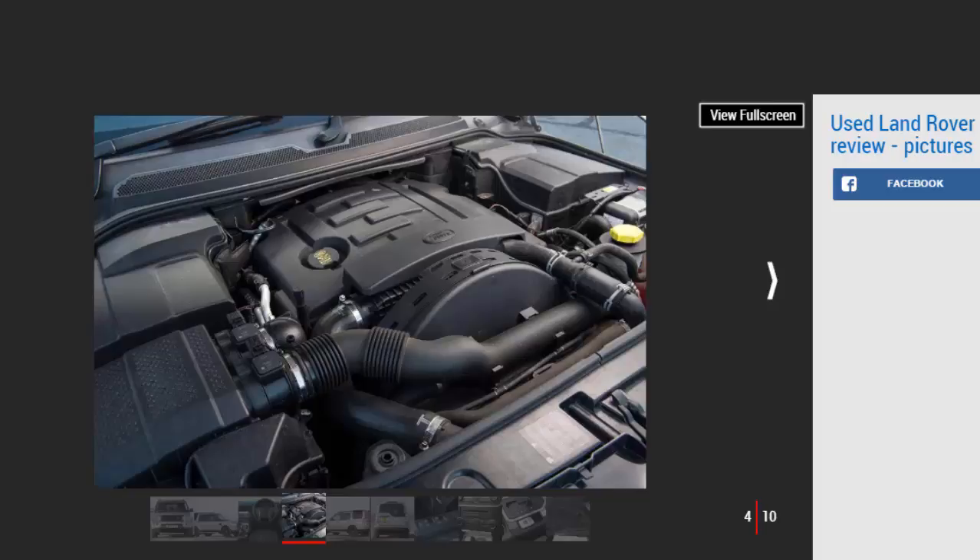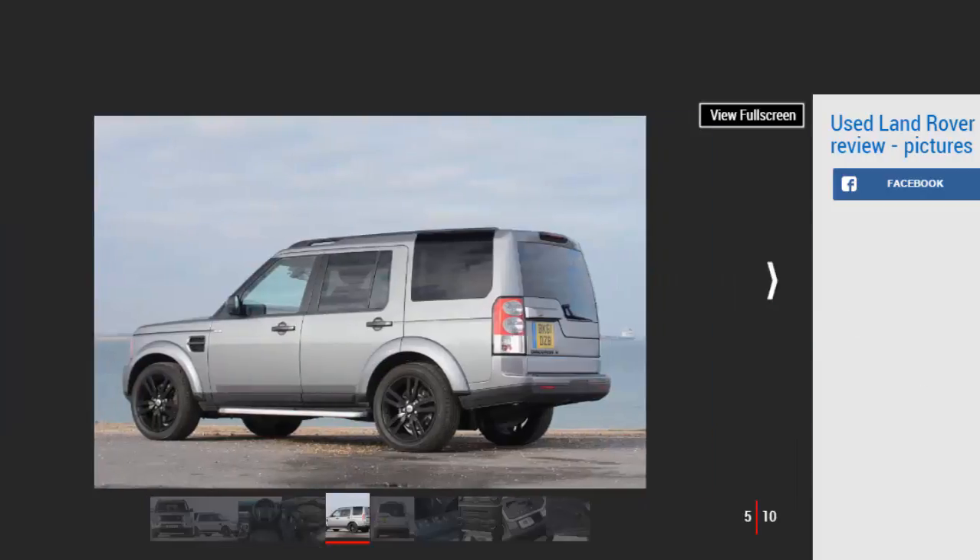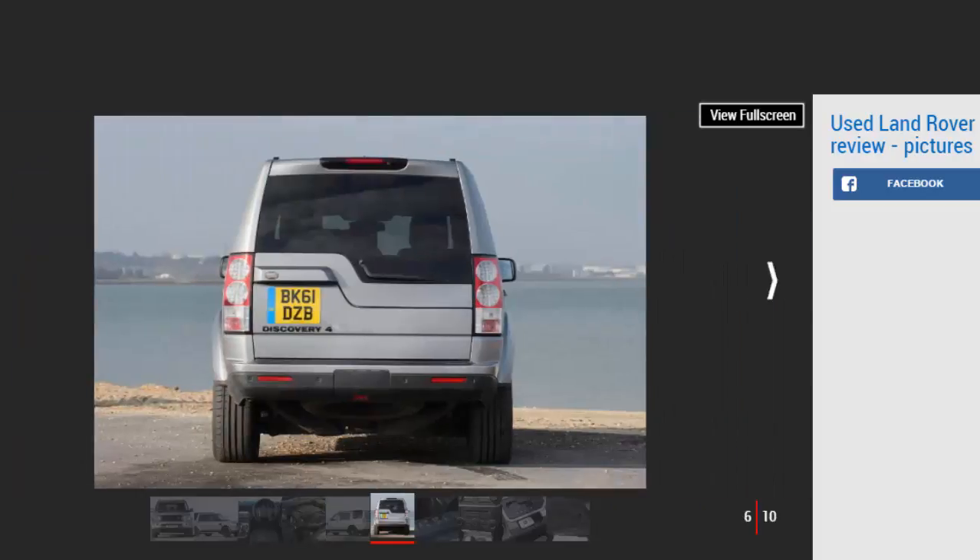Models covered: Land Rover Discovery 3, 2004 to 2008, and Land Rover Discovery 4, 2009 to 2016. The Discovery 3 launched in August 2004 with 4.4 V8 petrol or 2.7 V6 diesel engines. Initially there were Standard, S, SE, and HSE trims; S was replaced by XS and GS in September 2006.